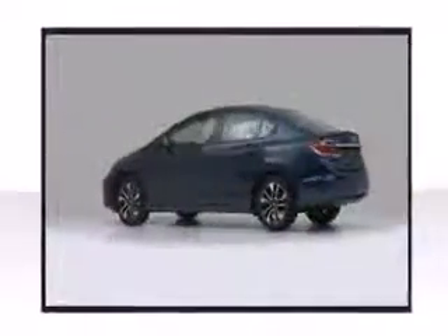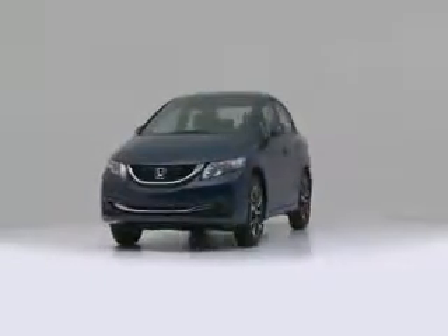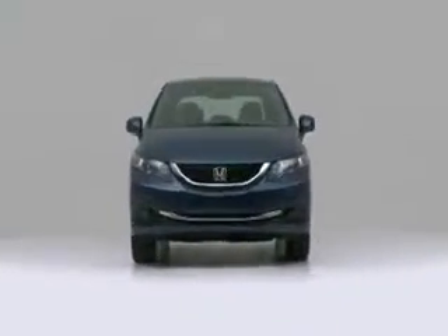The 2013 Honda Civic. This is a superb vehicle at an affordable price.